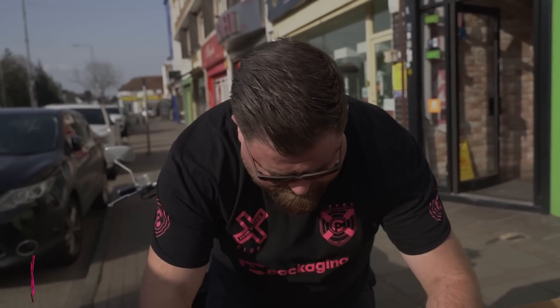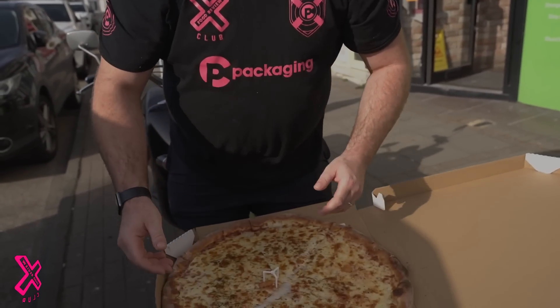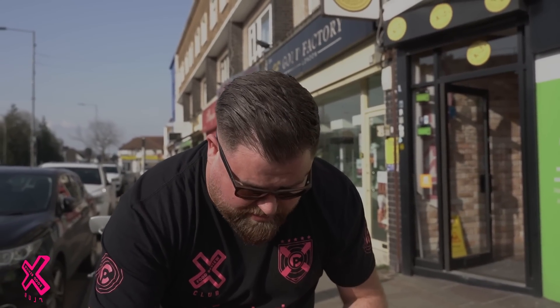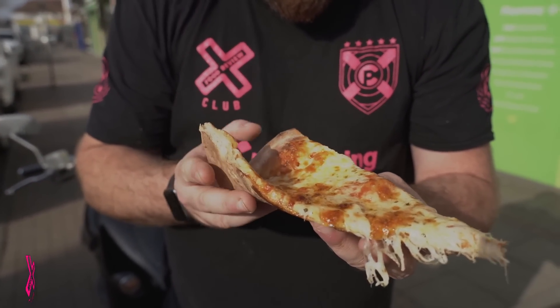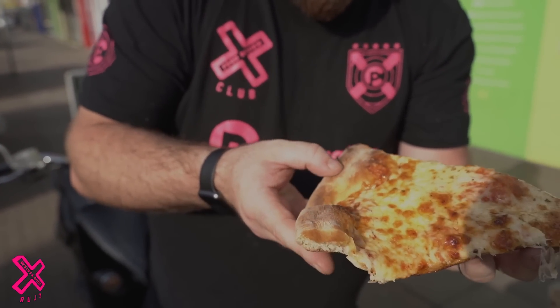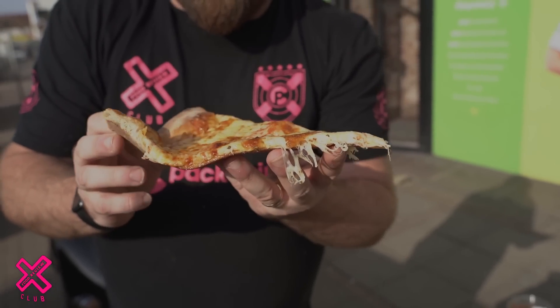He actually saw a pizza room we did a while ago and said he's really interested to see what I think about his pizza. Come nice and close — look at that dough, very very soft.